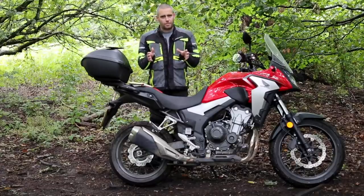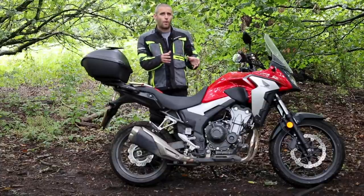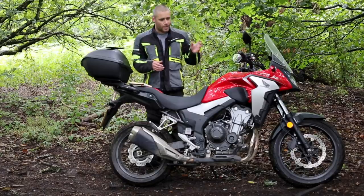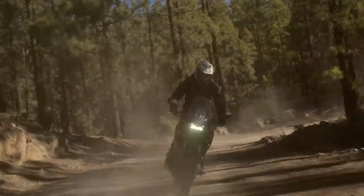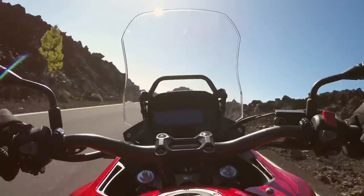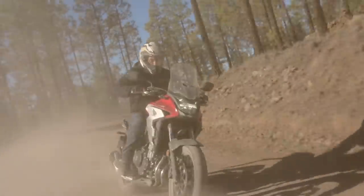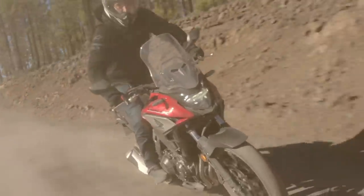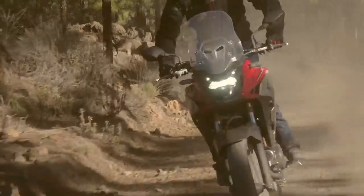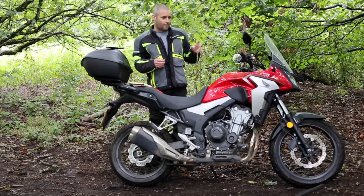You can ride it whether you're experienced on bigger bikes or moving up from a learner-legal 125. You can hop on this thing and it's going to feel quick — probably the quickest thing you've ever ridden — but it's not going to alienate or intimidate you in any way. It's a very accessible, easy-to-get-on-with engine. One of the really good points about this engine, which I mentioned in the first review, is the economy.